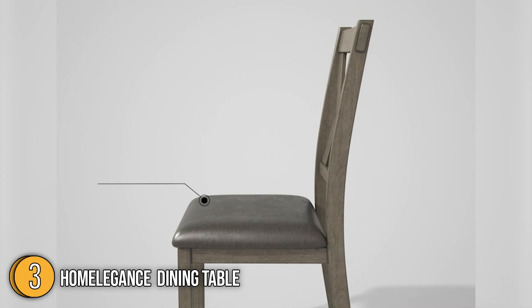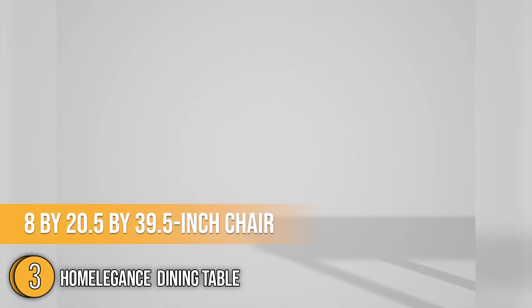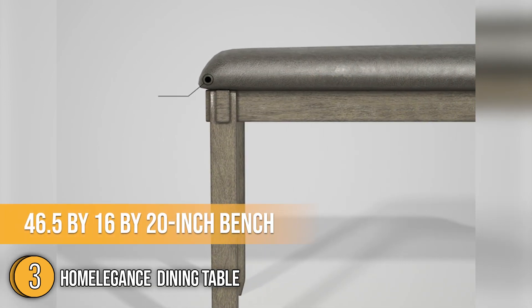In terms of size, the table measures 16 x 36 x 30.5 inches, while the chairs are 8 x 20.5 x 39.5 inches, and the bench measures 46.5 x 16 x 20 inches.